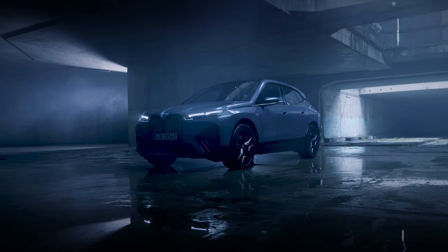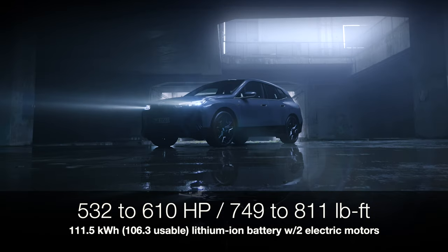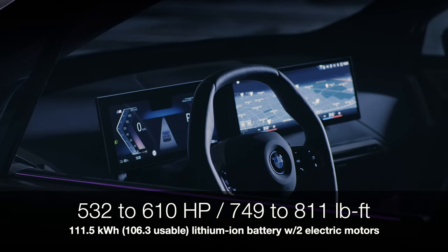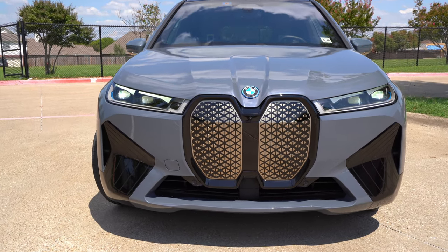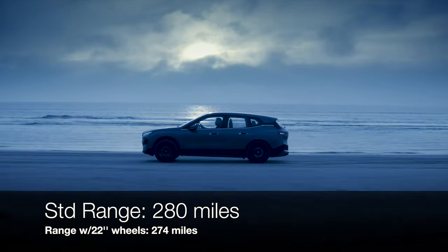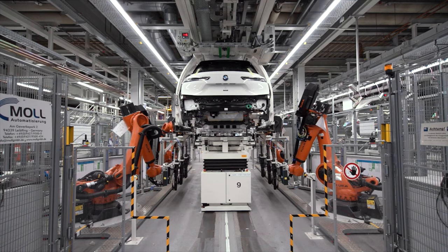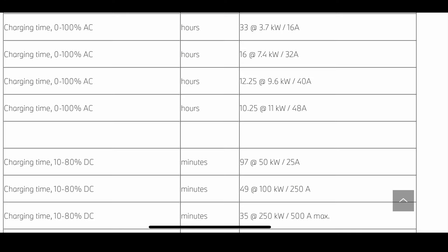With the electric components and battery, we have a 106.3 kilowatt-hour usable lithium-ion battery and two electric motors producing 532 horsepower and 749 pound-feet of torque — which can go up to 610 horsepower and 811 pound-feet of torque — making 0-60 in about 3.5 seconds with all-wheel drive. Charging is fairly simple at 120 or 240 volt, and it can DC fast charge about 90 miles in 10 minutes, so charging is pretty good, especially if you charge at home.